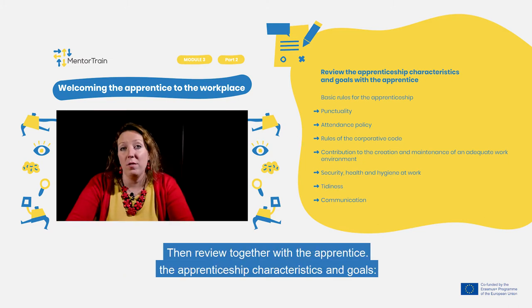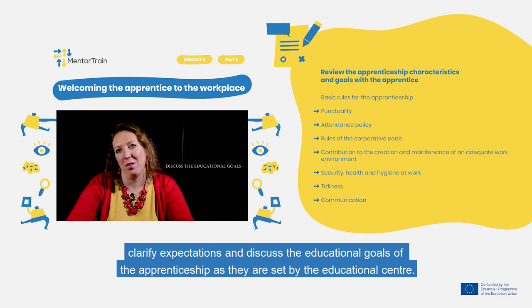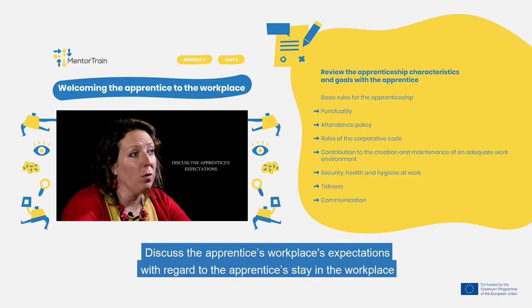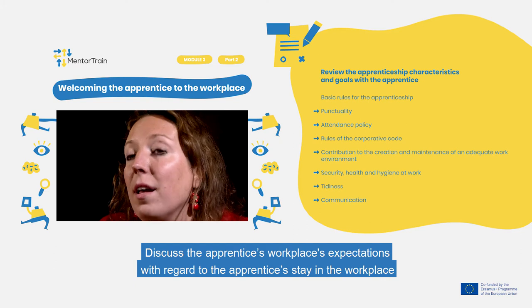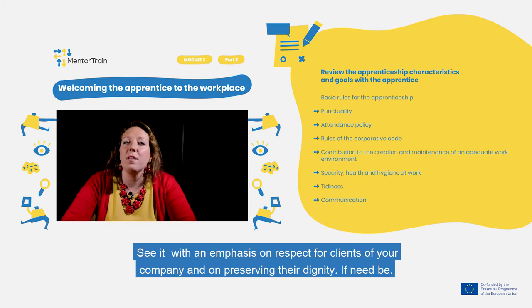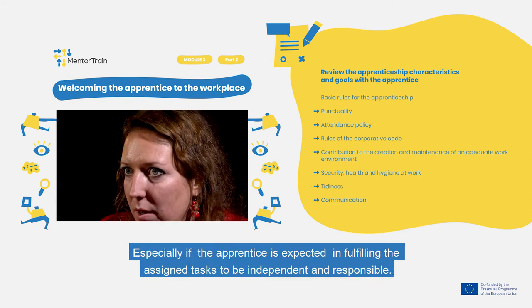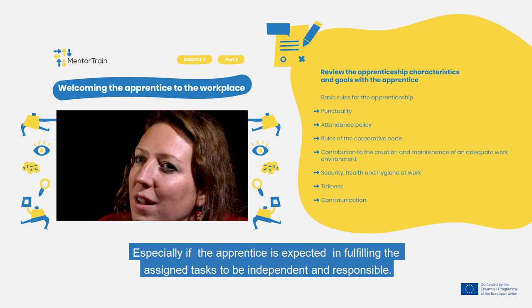Then review together with the apprentice the apprenticeship characteristics and goals. Clarify expectations and discuss the educational goals as they are set by the Educational Center. Also discuss the apprentice's workplace expectations with regard to their stay in the workplace, with an emphasis on respect for clients of your company and on preserving their dignity if need be, especially if the apprentice is expected to be independent and responsible in fulfilling assigned tasks.